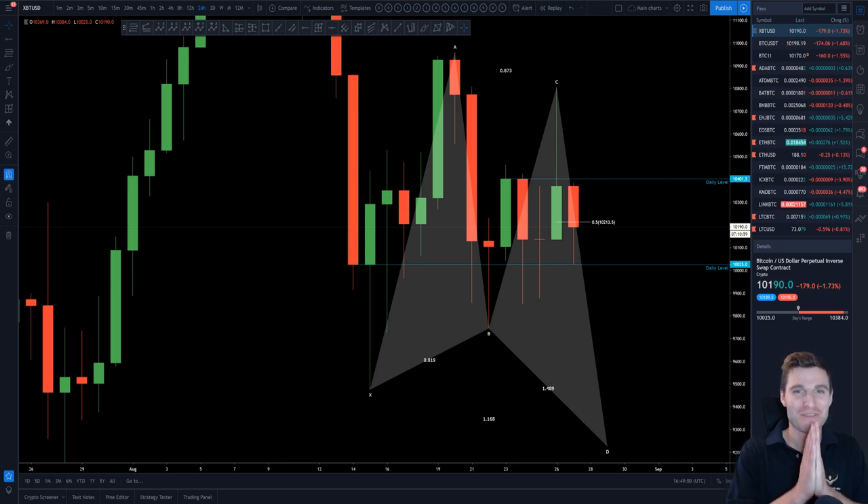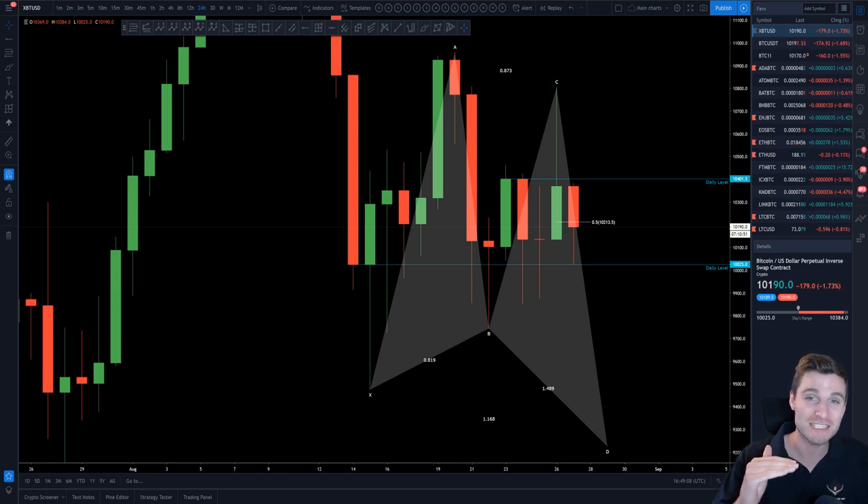Hello everybody, I hope that you're doing very well and welcome back to another cryptocurrency technical analysis. In today's video I'm going to be going through the most important support and resistance levels on the Bitcoin chart. I will also cover this beautiful butterfly harmonic pattern as well as taking a look at the altcoin market, in particular Litecoin.